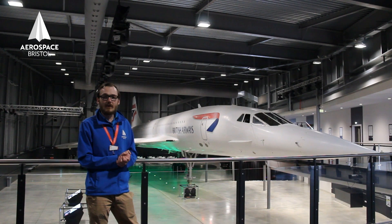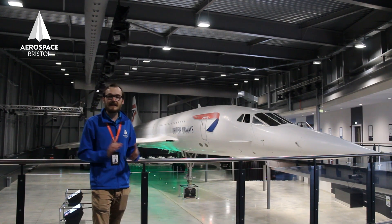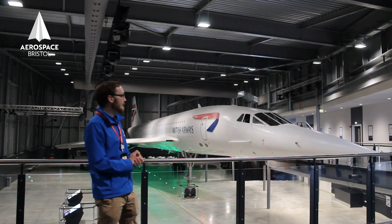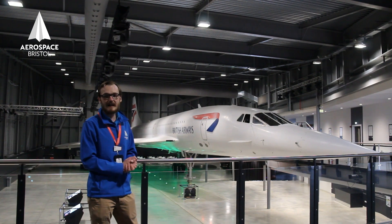We have reactivated the nose on Concorde and on special occasions we do activate it for you to see. It's quite spectacular and we very much look forward to welcoming you back here so you can witness the magic that is Concorde.